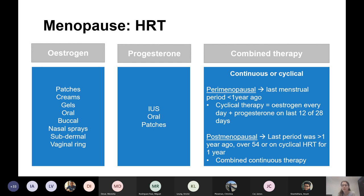If they're postmenopausal — last period over a year ago, or over age 54, or they've been on cyclical HRT for one year — then you give continuous combined HRT. So they take the same amount of progesterone and oestrogen every day.